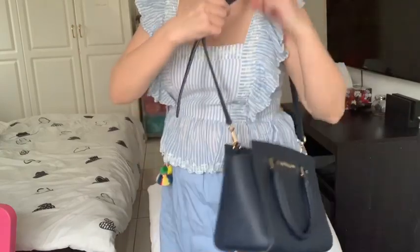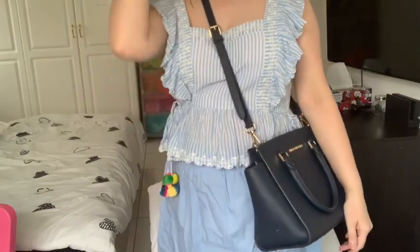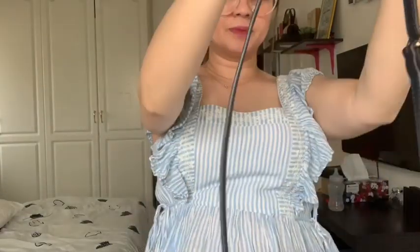You can use it as a body bag — that's how I prefer to carry it most of the time when we go out. It's more comfortable worn that way. Some people say the strap is short, but since I'm small, the length is just right for me.